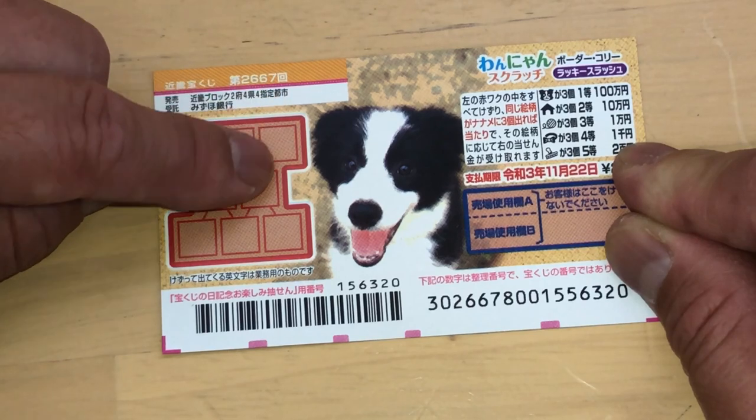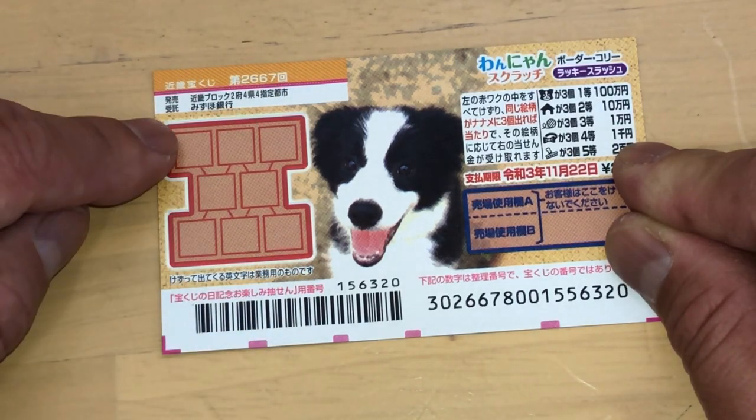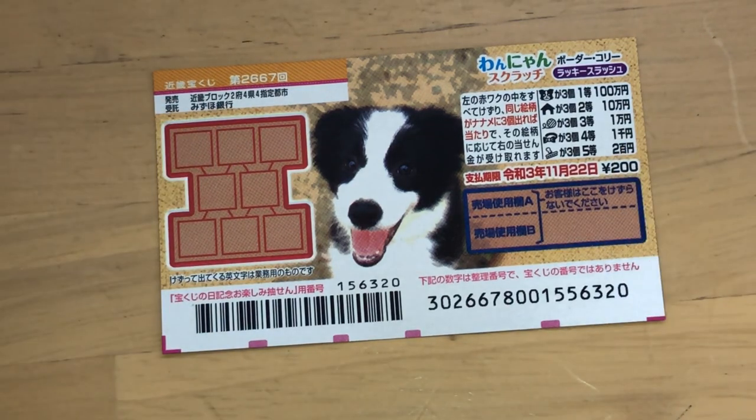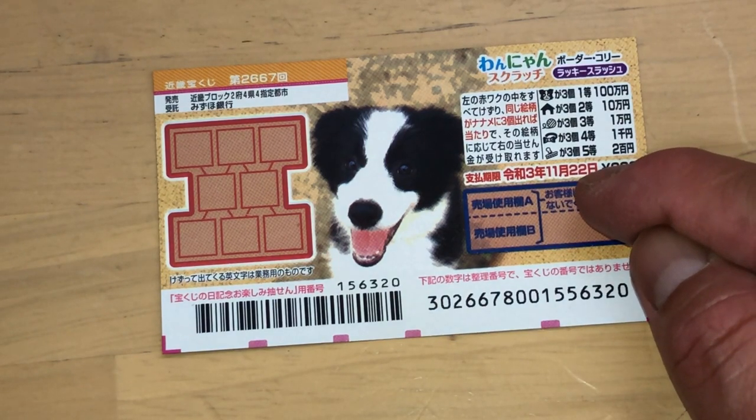That's another set — diagonal. You have until November 22, 2021, Reiwa 3 to claim your prize.